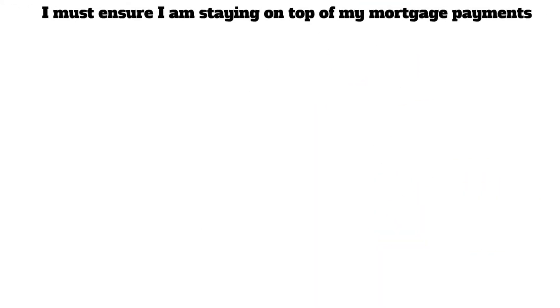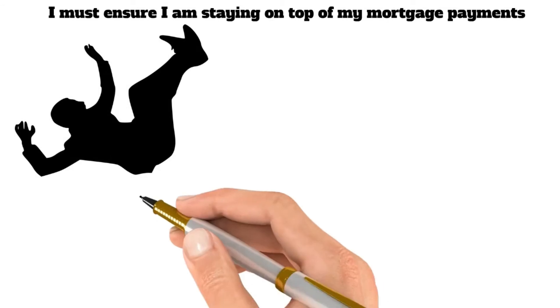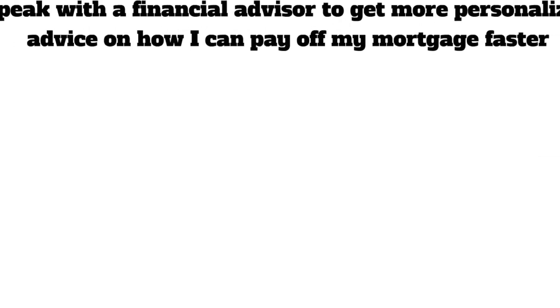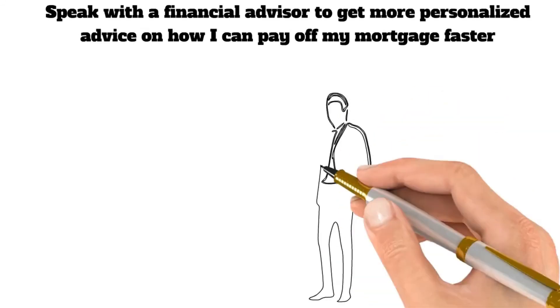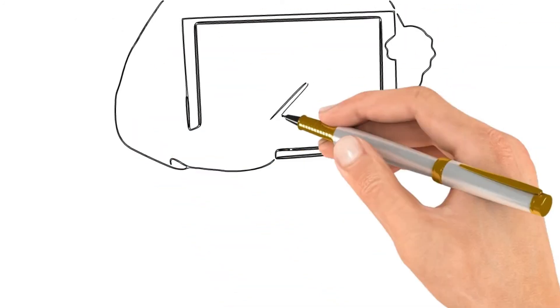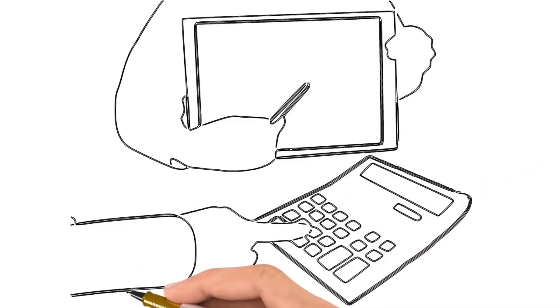Eleventh, make sure you are staying on top of your mortgage payments. It will take longer to pay off your mortgage if you fall behind. Be diligent and disciplined in your approach. Twelfth, speak with a financial advisor to get more personalized advice on how you can pay off your mortgage faster. They can help you develop a plan tailored to your unique situation. Thirteenth, use a mortgage payoff calculator to see how different payment scenarios will affect the amount of time it takes to pay off your mortgage.